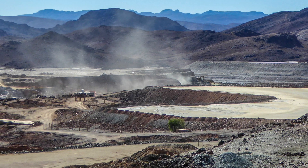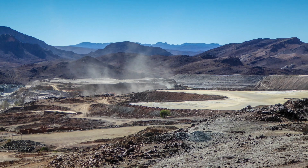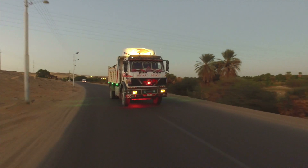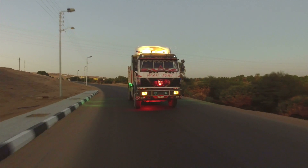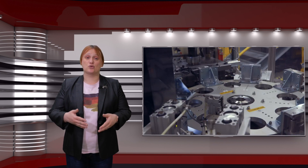However, responsible automakers are now starting to demand that their raw materials are obtained from mines which do their best to ensure minimal impact on the local environment, as well as employ blockchain and other tech to track metals from mine to refinery to ensure that appropriate ethical and environmental safeguards have been followed.